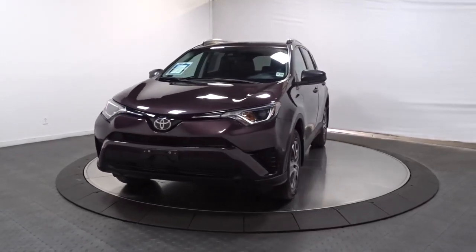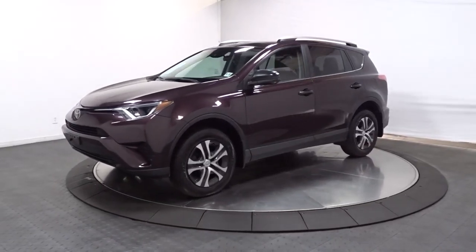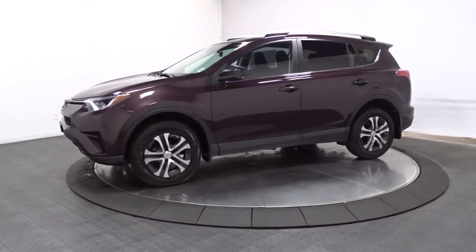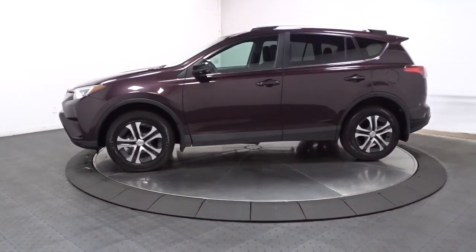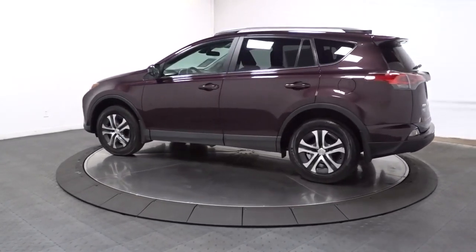Go home happy with the 2018 Toyota RAV4. This vehicle still has fewer than 15,000 miles on the clock, so it won't last long. This can-do RAV4 puts fun, refined comfort, and capability into your daily drive.